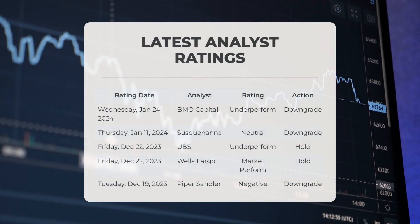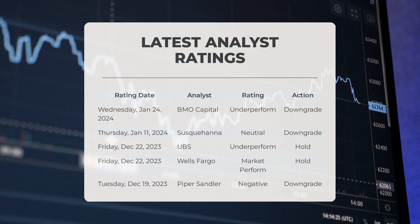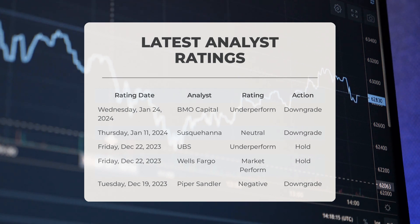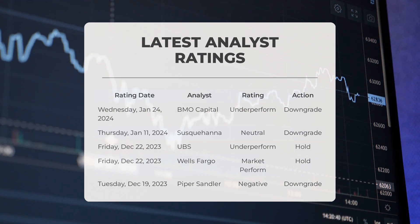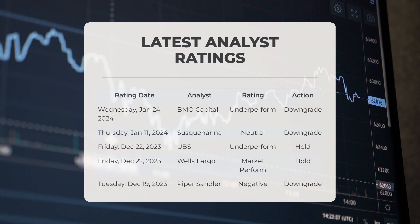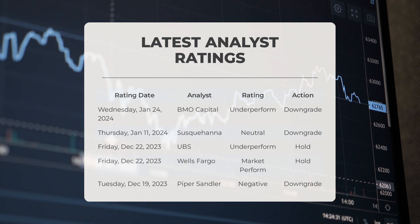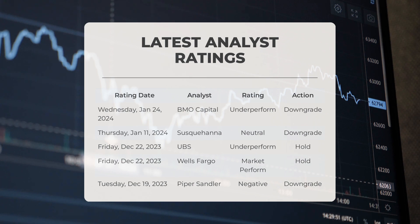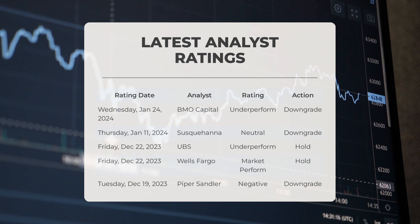Regarding analyst ratings: on January 24, 2024, BMO Capital downgraded Plug with an underperform grade. On January 11, 2024, Susquehanna downgraded Plug and gave it a neutral grade. On December 22, 2023, UBS downgraded Plug and assigned it an underperform grade. Wells Fargo rated Plug as market perform with a hold action. On December 19, 2023, Piper Sandler downgraded Plug and gave it a negative grade.